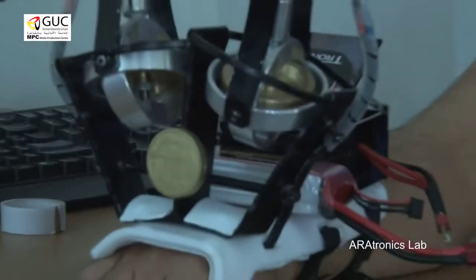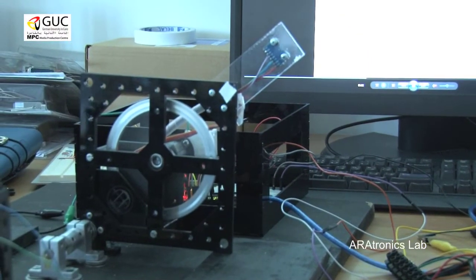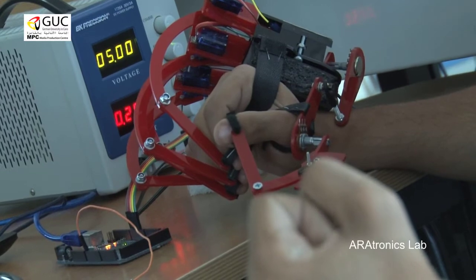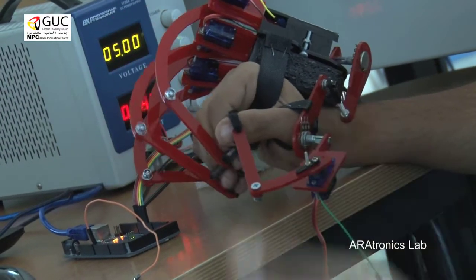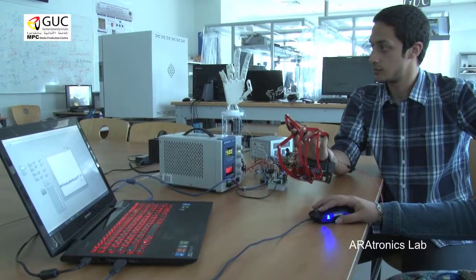I find here the projects that we're working on in the lab: medical devices which can help a lot of people who have such problems, like brain disorders, like Parkinson's disease, or paralyzed people.